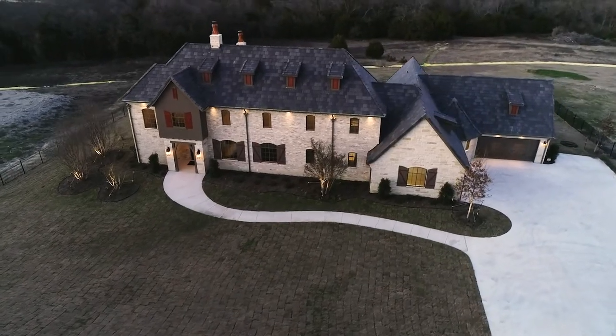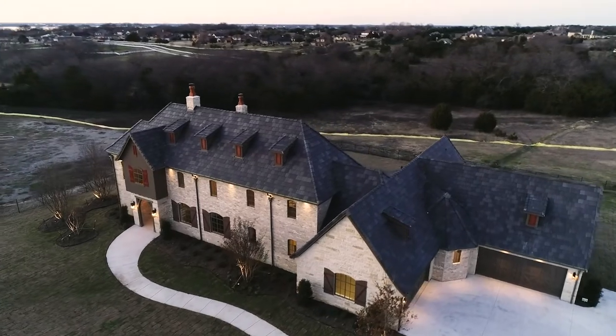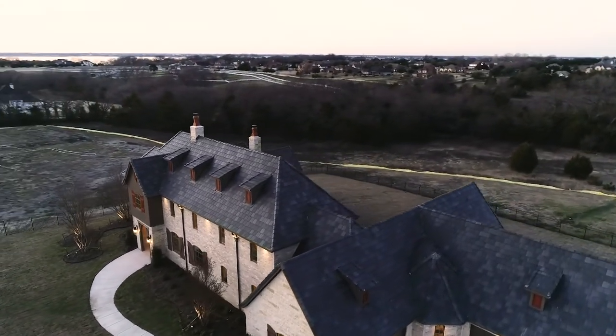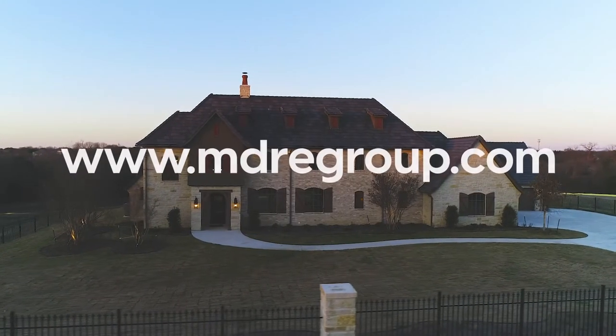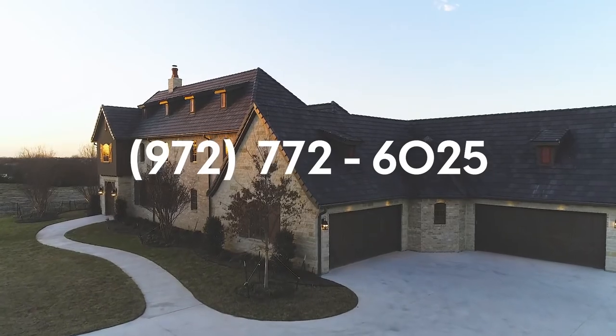This estate is nestled on one of the last few lots in the beautiful rolling topography of Heath. I'm Misty Perez with M&D Real Estate Group and I hope that you've enjoyed the tour of this fantastic home. For more information on this property, please visit our website at mdregroup.com or to book a private showing please call our office at 972-772-6025.